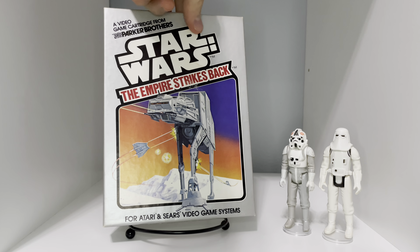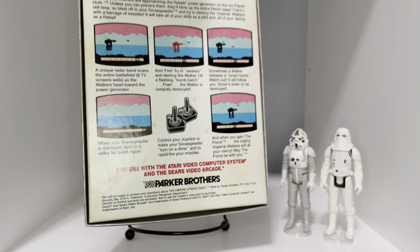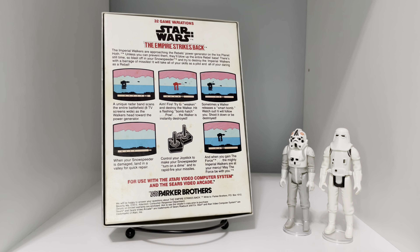Here's a game that we've been after for years, and we were excited to finally acquire it from the Florida Extravaganza Toy Show. For the classic Atari 2600, it's Star Wars: The Empire Strikes Back video game.